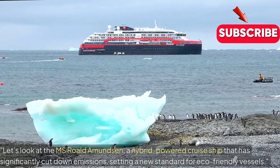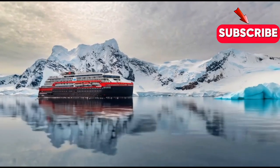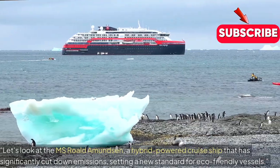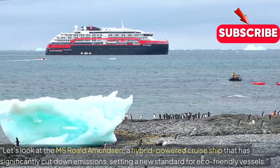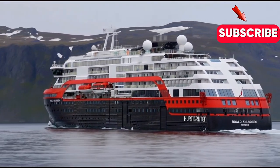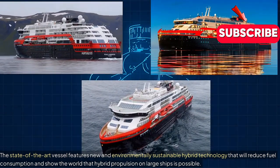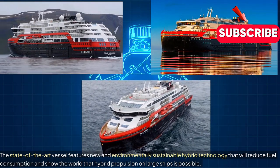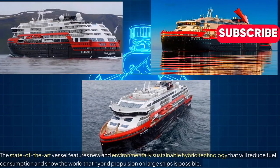Let's look at the MS Roald Amundsen, a hybrid-powered cruise ship that has significantly cut down emissions, setting a new standard for eco-friendly vessels. The state-of-the-art vessel features new and environmentally sustainable hybrid technology that will reduce fuel consumption and show the world that hybrid propulsion on large ships is possible.